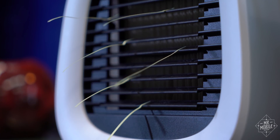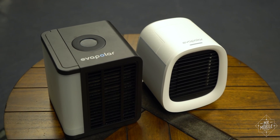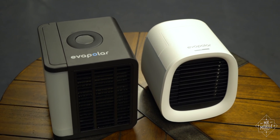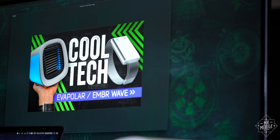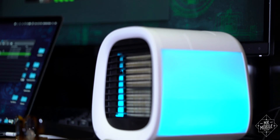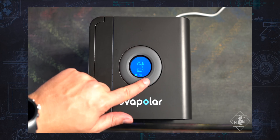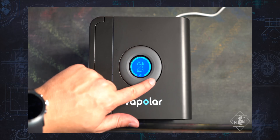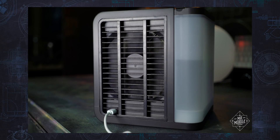Next up is a refresh of a device I reviewed two years ago. This is the Evachill from Evapolar, and it's a more compact version of the company's full-sized personal area cooler — basically a box that sits on your desk and cools you down while you sit inside a small area. I think I summed it up okay back in summer 2017, so let's roll that explainer from the archive.